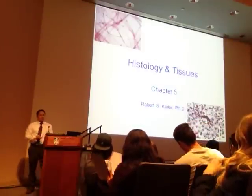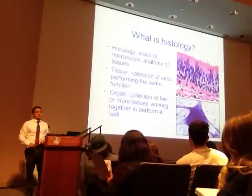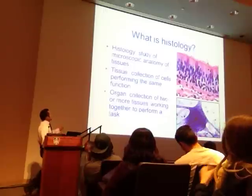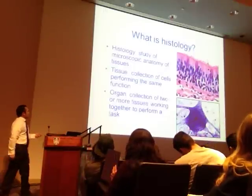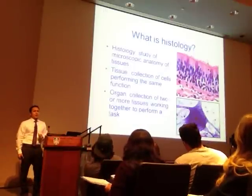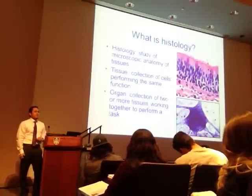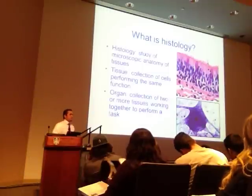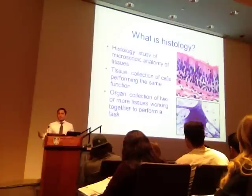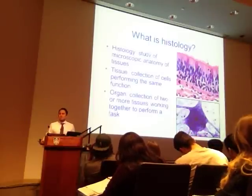So we're going to talk about histology and look at different types of tissue. But before we do that, let's define what histology is. This is really microscopic anatomy. There's a big emphasis in this class on histology, and some of you wonder why. I like to try to answer questions to give you insight as to why we do some of the things that we do.